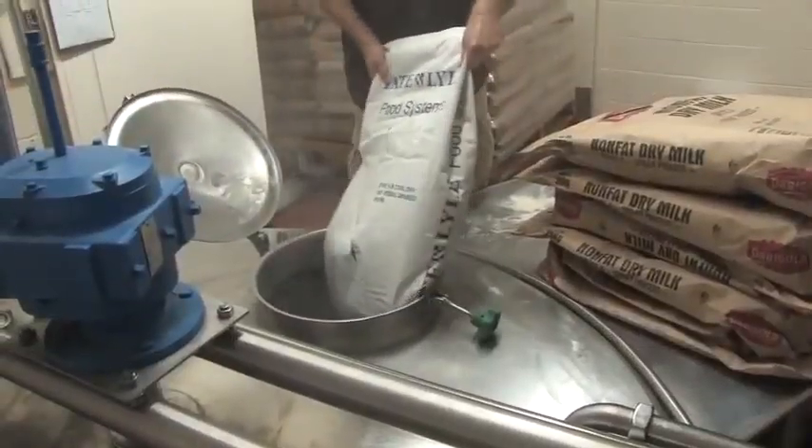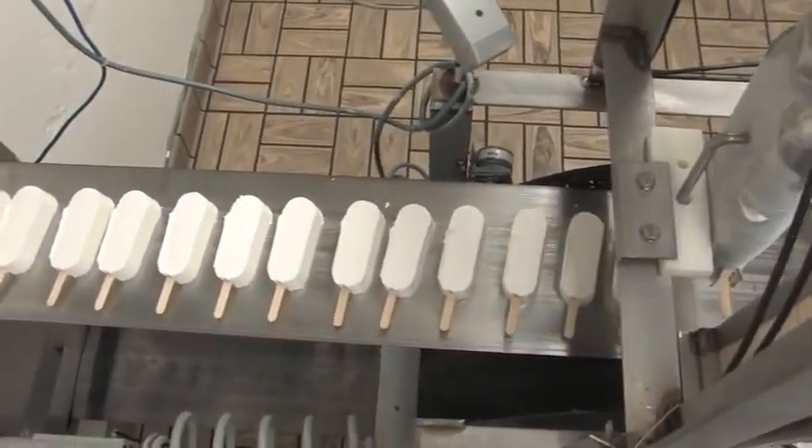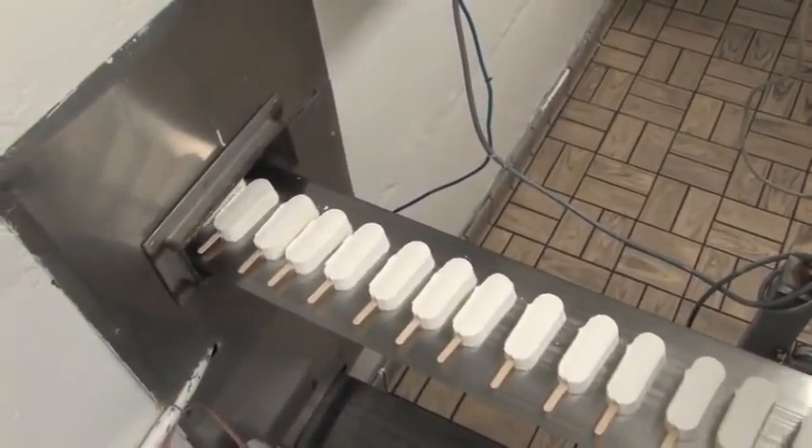Welcome back to Utah Business Matters, reporting from the Cache Valley, specifically Richmond, Utah. We continue on our tour of the Fat Boy Ice Cream Factory. You get your taste in ice cream from two things: fat and sugar. You have to have a little bit of that in a product for it to taste good. We like the fact that our recipe has not changed since Casper started making ice cream in 1925.